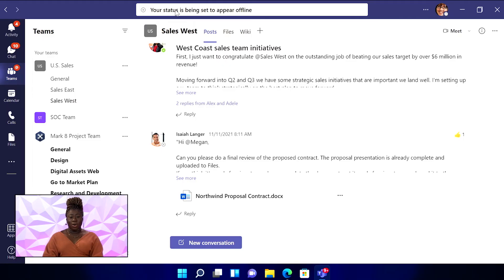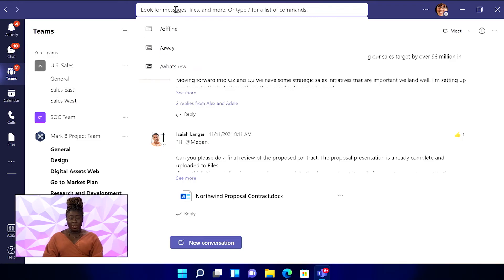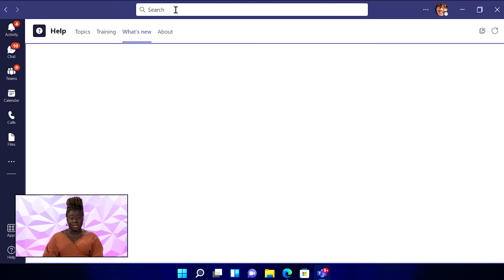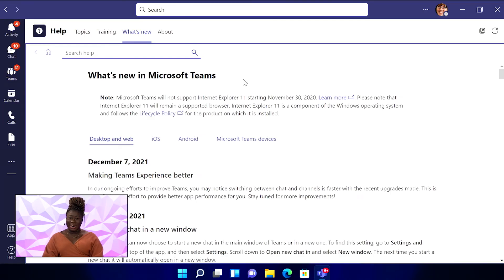Now we know there are always new things coming to Teams. To keep up with the latest updates, you can type in slash what's new, then enter to see the new features and updates right in Teams. Pretty neat, right?